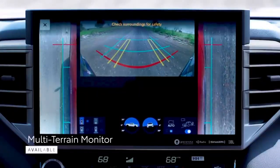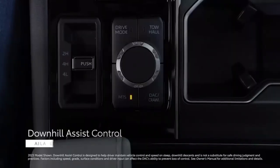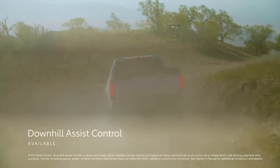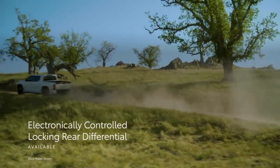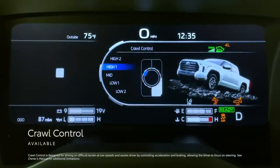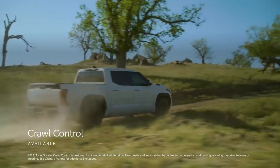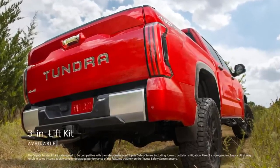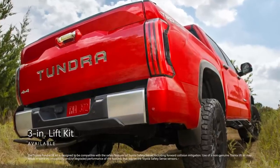The available multi-terrain monitor provides crucial visibility around the vehicle and constant information on its angle. Available downhill assist control slows Tundra down when descending tricky slopes, while Tundra's available electronically controlled locking rear differential helps keep it from getting stuck in the mud. The available crawl control system does the grunt work of maintaining one of five selectable speeds, allowing drivers to focus on steering through difficult patches. The optional Toyota dealer-installed factory option 3-inch lift kit gives a considerable boost for tackling terrain and an aggressive visual stance that can't be ignored.